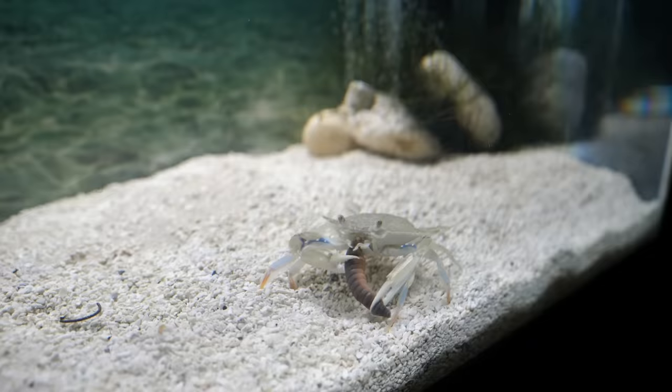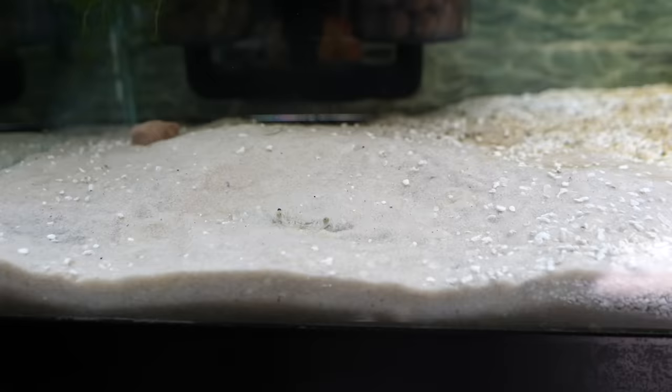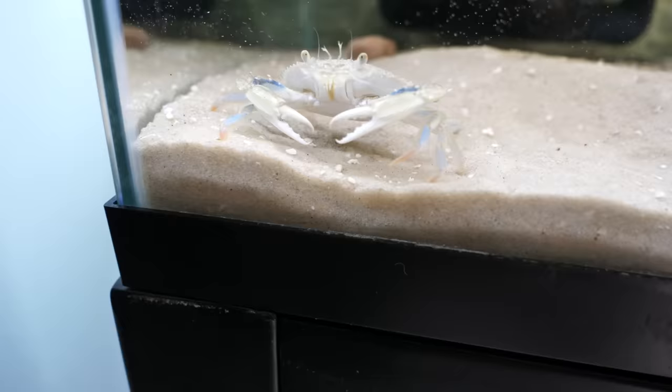Every time I come up to the tank, Blueberry gets really excited and just jumps out from wherever he is. I don't know if he's excited and happy to see me or if he's just trying to eat me. Either way, it's pretty cute.